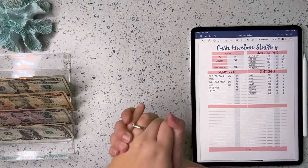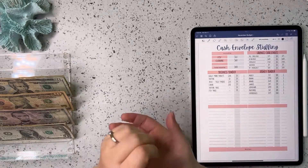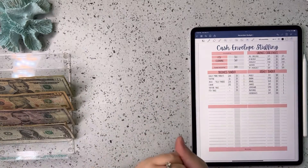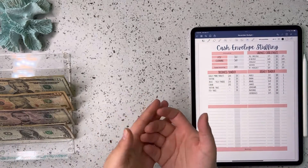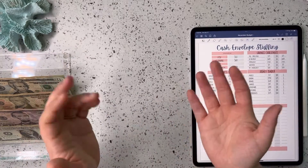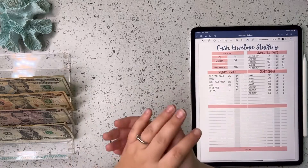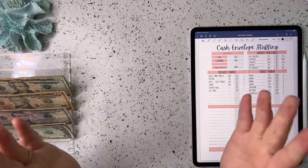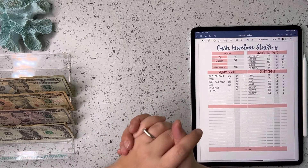Hi guys and welcome back to my channel. If you're new here, I'm Ashley and on this channel we talk all things budgeting and cash stuffing including sinking funds and savings challenges. Today we are going to be doing a cash stuffing. We are cash stuffing my side hustle income, which this week is going to include Etsy and cleaning money. If that's something you are interested in, make sure you stick around and don't forget to subscribe.